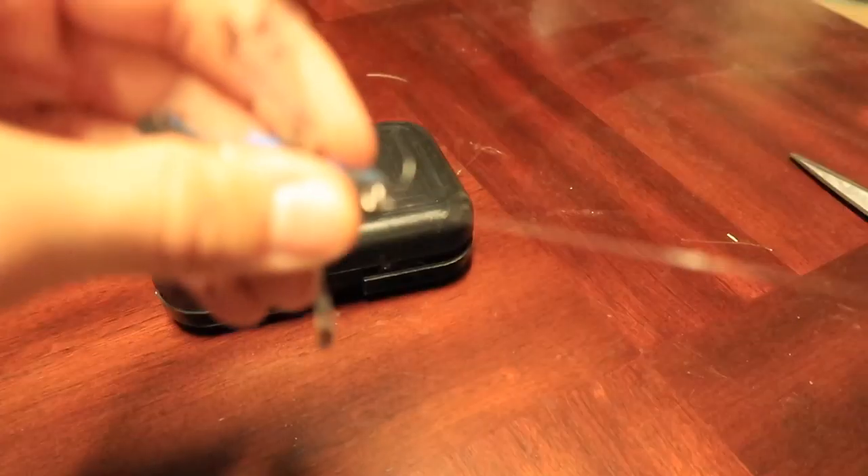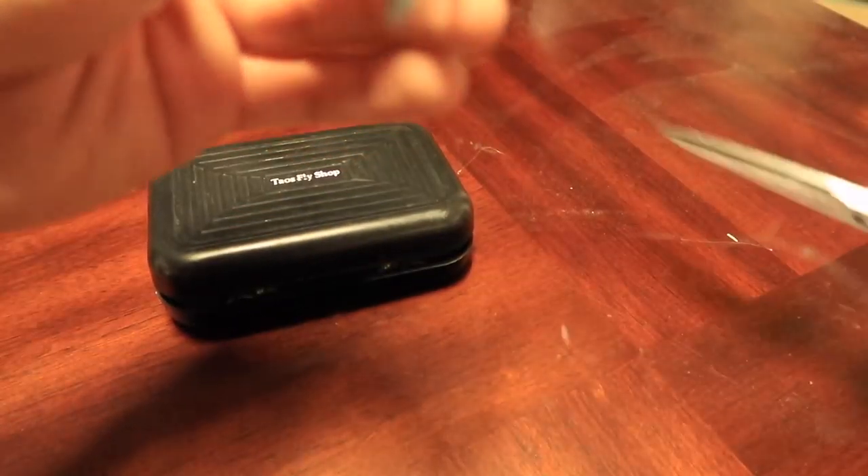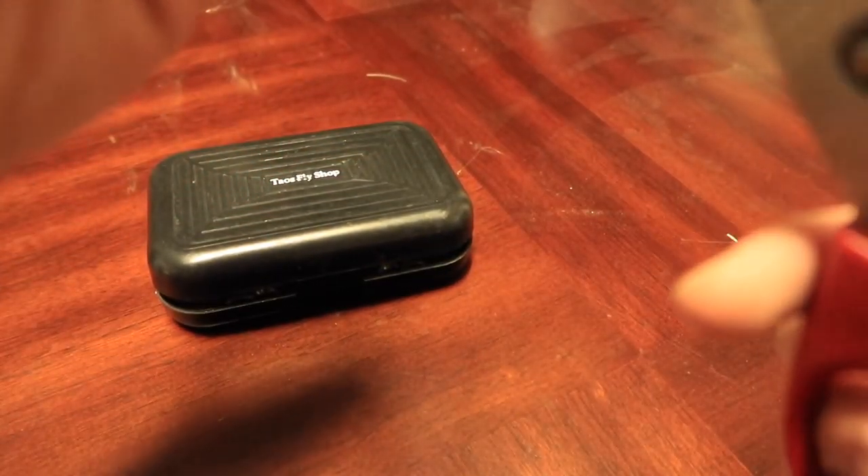They're very timid today. Alright, we've got the fly secured, but we're burning daylight, so I've got to go ahead and get outside.